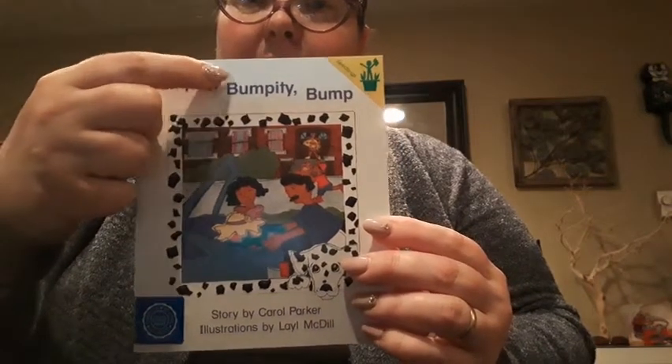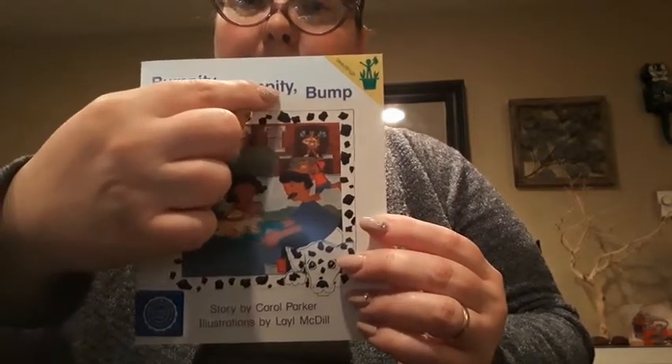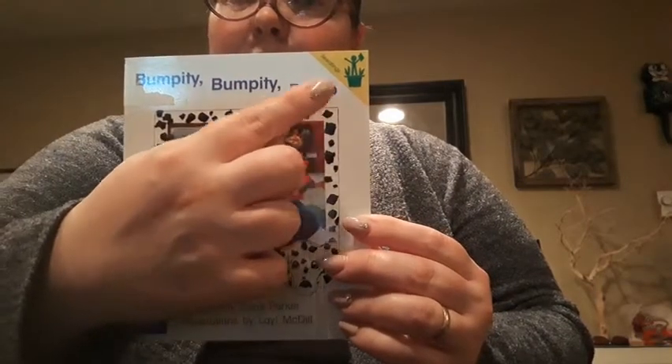Look — bump, itty, bump, itty, and then plain old bump.